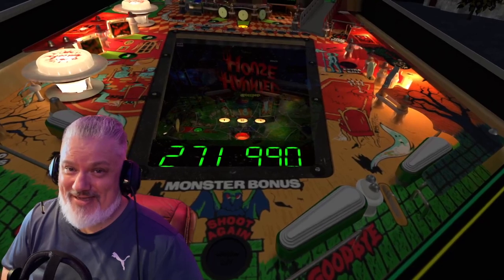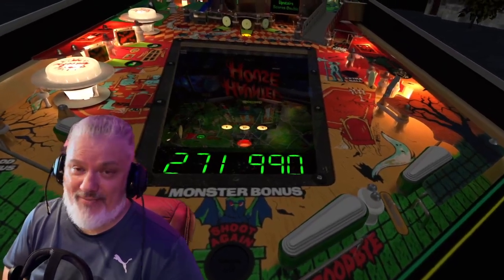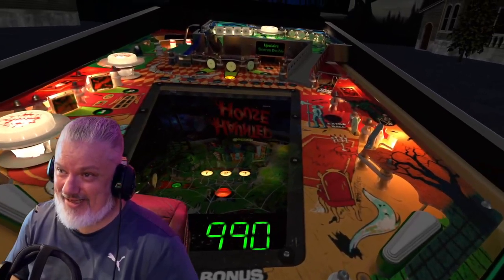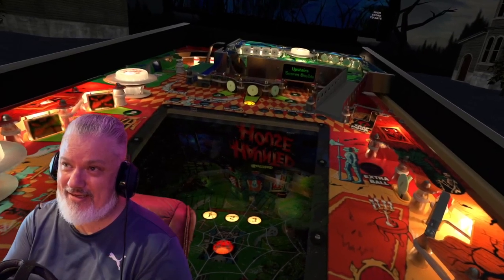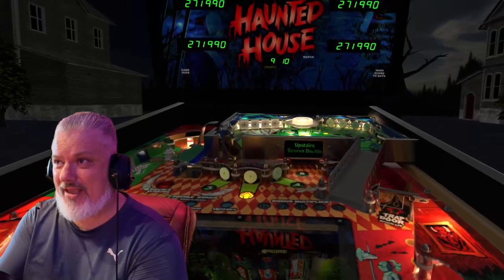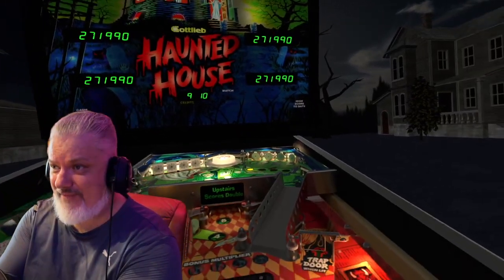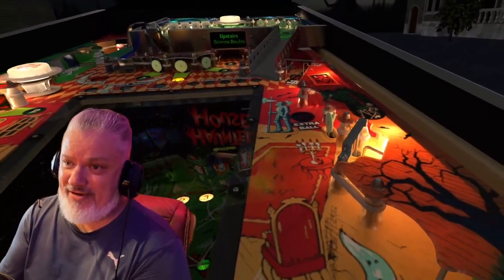G'day guys, welcome to Spacey's Arcade. Today we're going to look at the most realistic physics in virtual pinball today. We have the wonderful Haunted House here and it's in VR at the moment. We're going to look at this table today and I'm going to look at some other VR pinball tables coming up in another series.